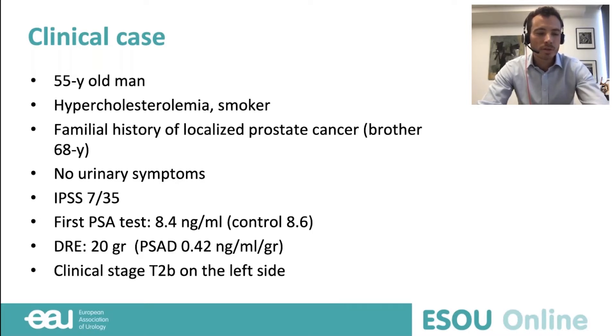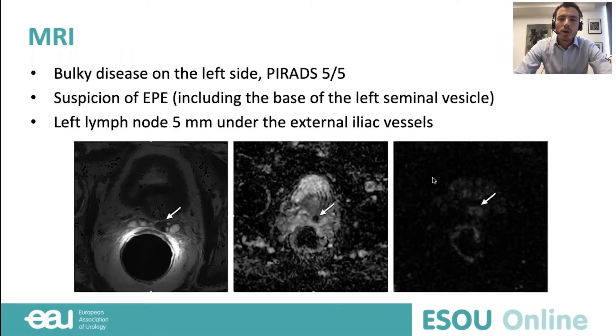During the digital rectal examination, the prostate volume is at 20 grams. So the PSA density is high at 0.42. There is a clinical T2 disease on the left side. According to the EAU guidelines, an MRI was ordered prior to biopsy. This MRI reports a bulky disease on the left side, concordant with clinical staging, with a PIRADS score of 5. There is also a suspicion of extraprostatic extension including the base of the left seminal vesicle, and a left lymph node under the external iliac vessel — though the radiologist noted it was not specific because it was very small, 5 millimeters.